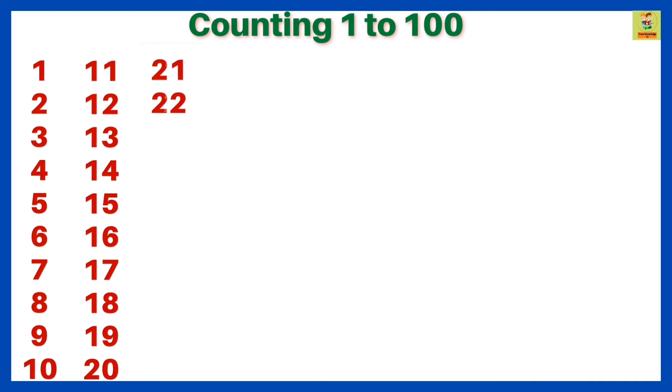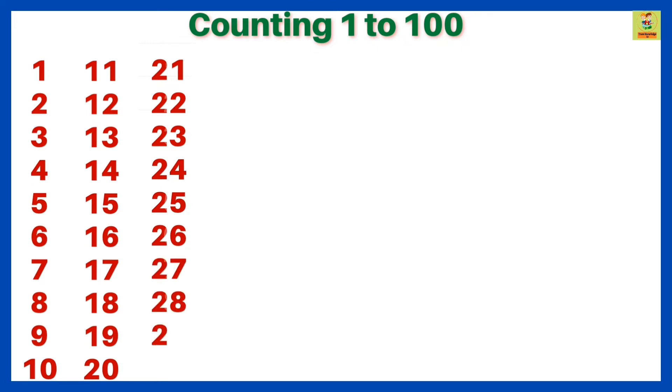22, 23, 24, 25, 26, 27, 28, 29, 30, 31, 32.